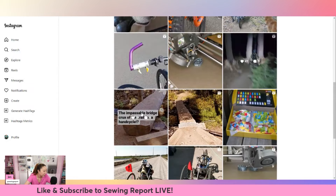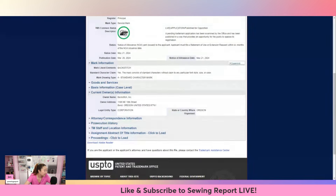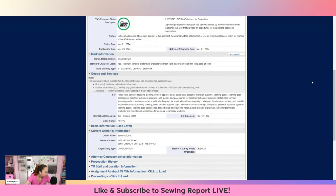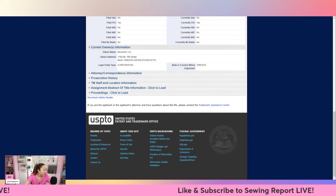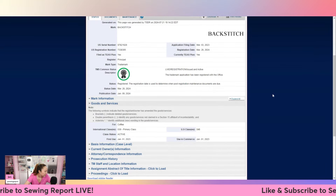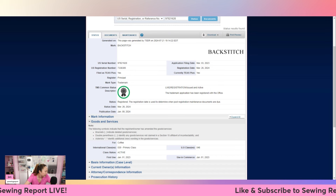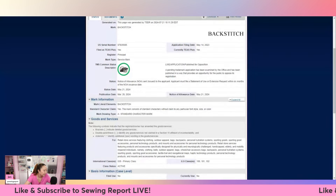Their trademark actually covers a lot of categories. Going back to check - yes, it looks like the outdoor products company and the USPTO registration are both out of Bend, Oregon, so it does look like this is probably the same company. The pending trademark has been examined and published in a way that provides an opportunity for the public to oppose its registration. So I wonder if they're the ones coming after Backstitch the sewing app. There's also the live registration from Bespoken Coffee Roasters.